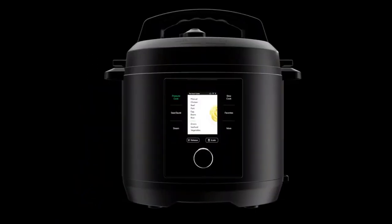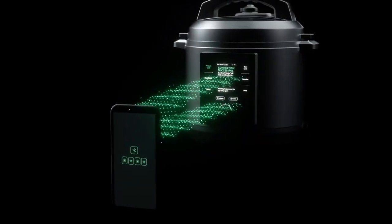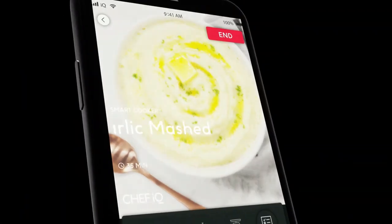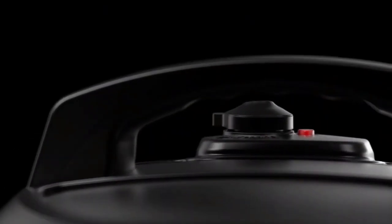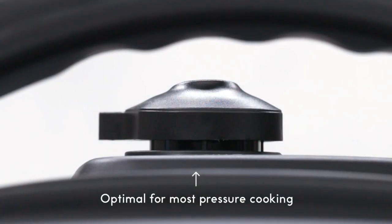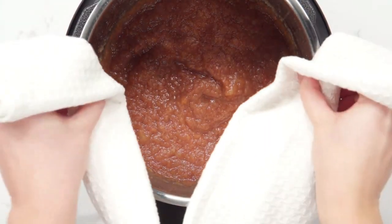One great thing about this multi-cooker is that it can switch between cooking modes without any problems. This makes it very easy to make many kinds of food, from soft stews and beans cooked quickly under pressure to veggies and rice that are delicately steamed. It's easy to use and often comes with pre-set plans for specific recipes, so even people who are new to cooking can get great results every time.